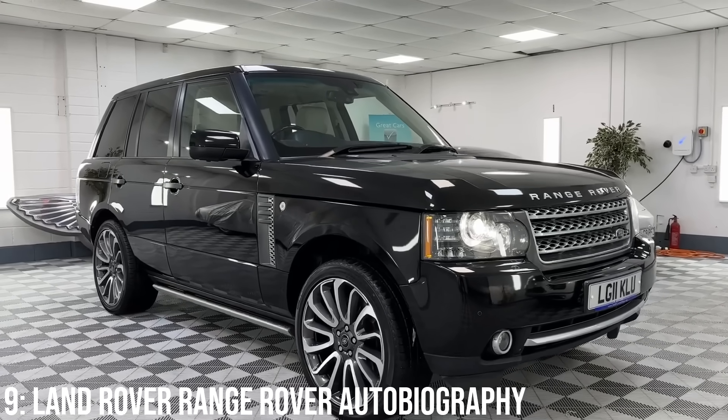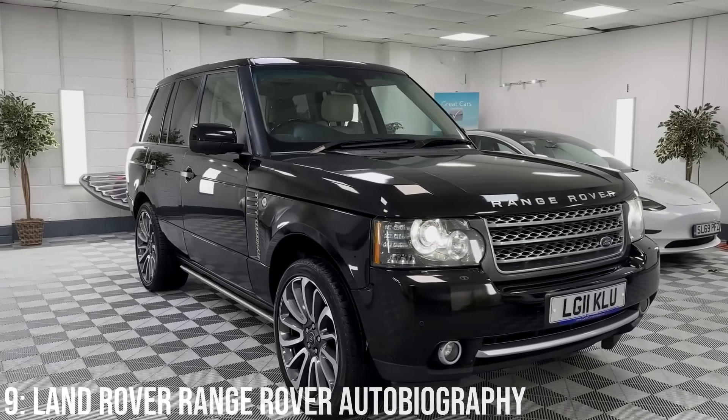The auto box was sadly known for a lot of issues, and generally these aren't known to be the most reliable cars.